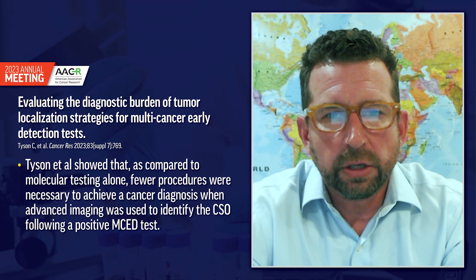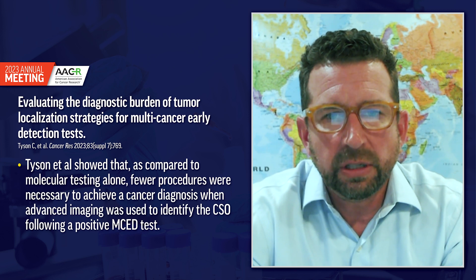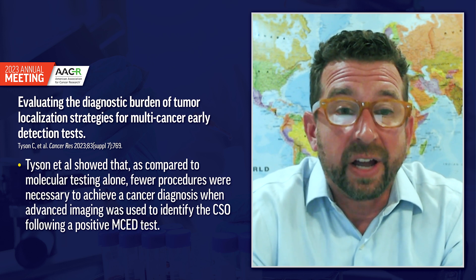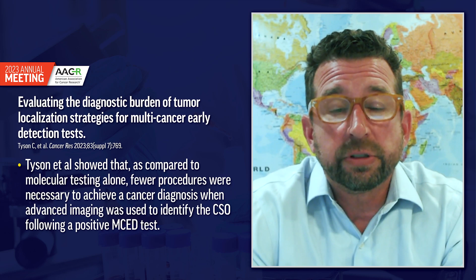Thank you for that, Dr. Schramm. In the primary care world, ordering a mammogram, looking for breast cancer, and working up that breast cancer — we have a place to look. The associated diagnostic workup can be tailored with less whole-body or advanced imaging if we have that kind of signal or clue to look at first. There was also a study by Tyson showing that advanced imaging identified the tissue cancer of origin following a positive MSED test, resulting in fewer procedures compared to molecular testing alone.